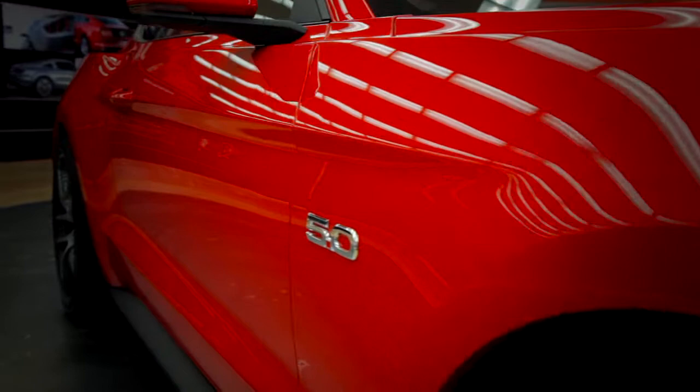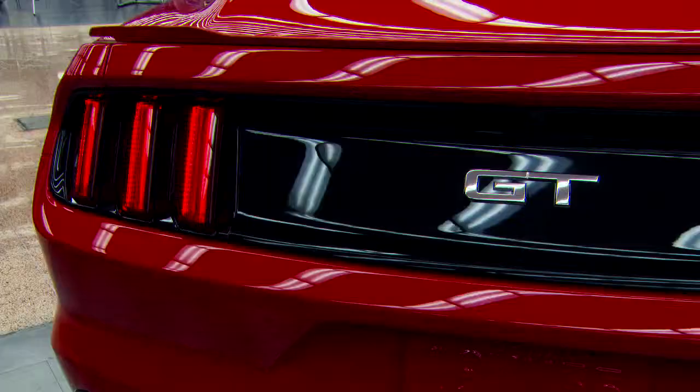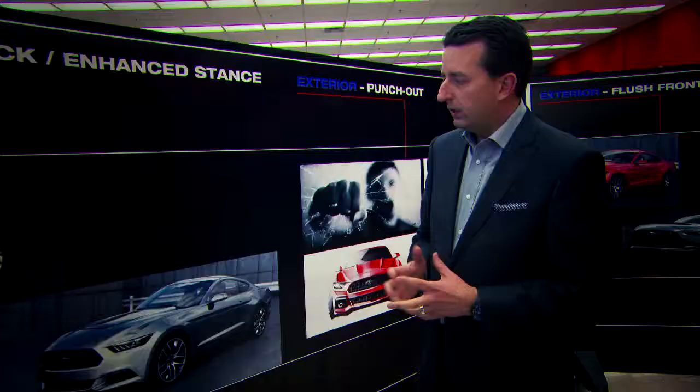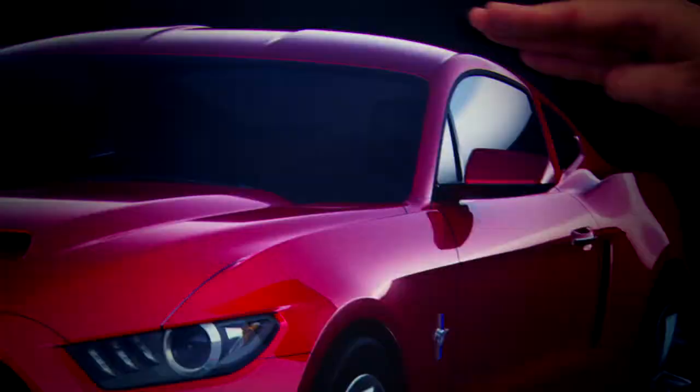We made the rear track wider, pulled the haunch rearward and outboard, and made the backlight narrower in order to achieve that really wide fender which gives you that muscle car look. We pulled the wheels out 20 millimeters per side, and that really allowed us to get a very strong, muscular haunch over the rear wheels.